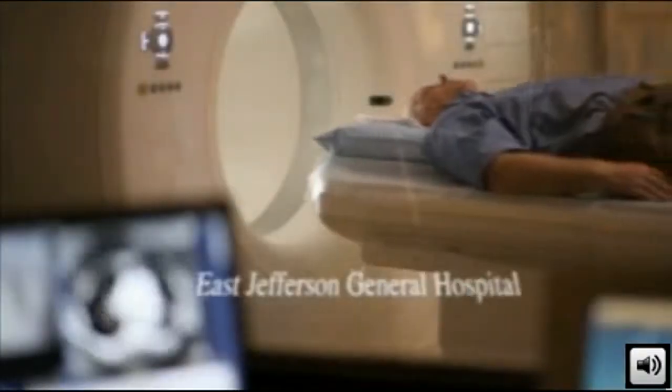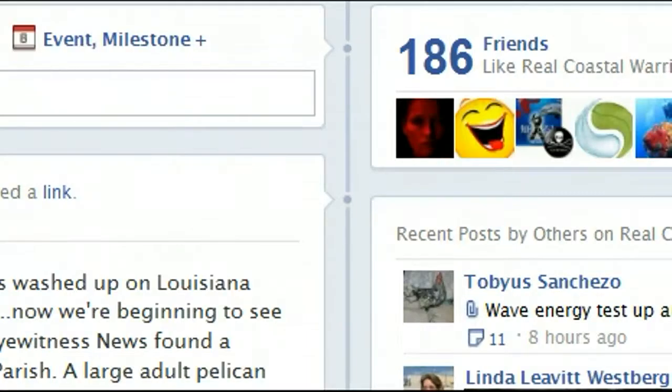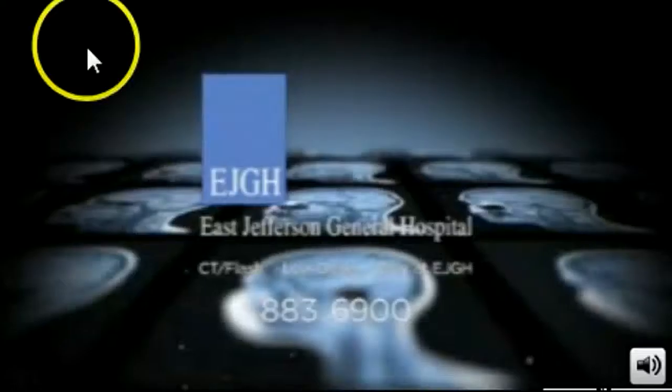With Louisiana's first CT scanner with flash technology, we can image the entire heart in less than half a heartbeat. Sharper, safer radiology services at East Jefferson General Hospital — clearly there's a difference.